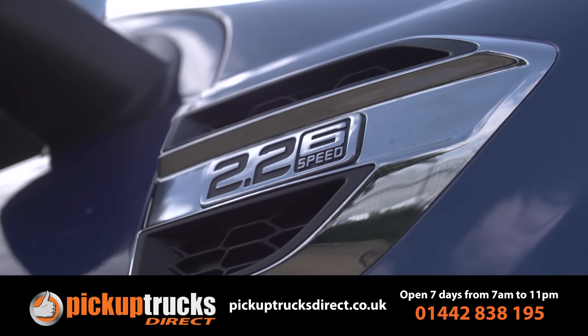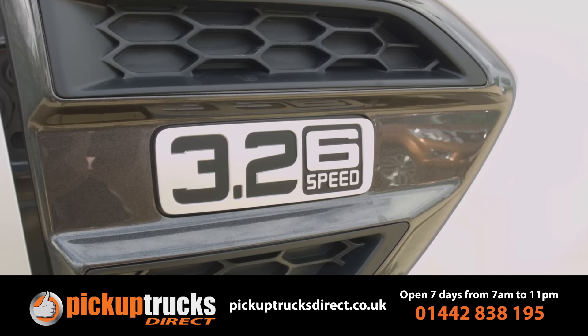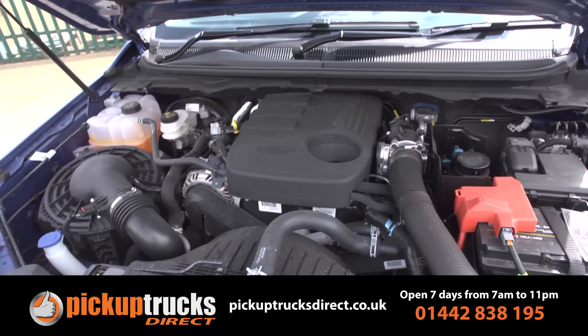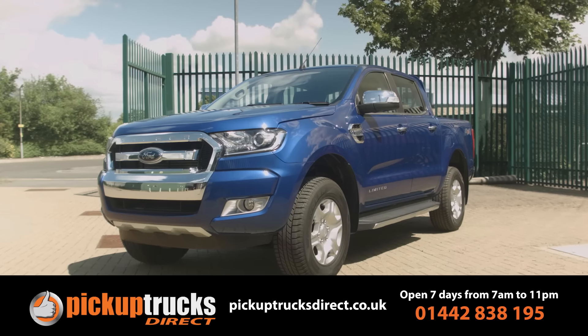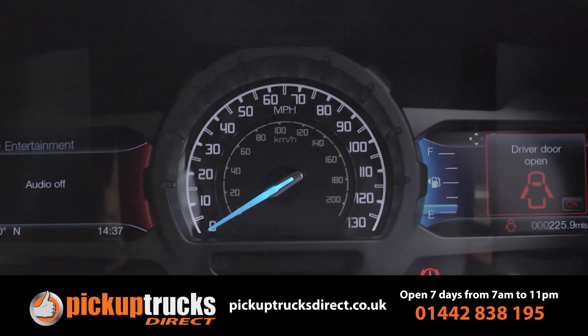For really effortless towing, though, you'll need the flagship Ranger engine — a purpose-designed 3.2-litre five-cylinder TDCi diesel with 200 PS on tap and 470 newton metres of torque, most of which you can access from as low in the rev range as 1750 RPM.